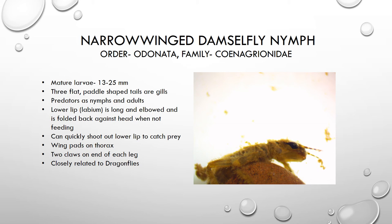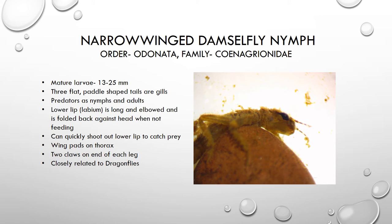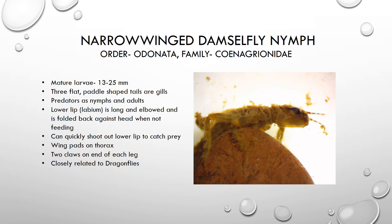This organism is a predator with a really interesting way of feeding. It has a very long lower lip that is elbowed. When it's not feeding, it keeps it folded back on the underside of the head. When it sees something it wants to eat, it is able to shoot out that lower lip very quickly and snag whatever it is trying to get. The lower lip actually has a couple of sharp teeth on there that it can grab whatever it's after — a really effective way of catching food.